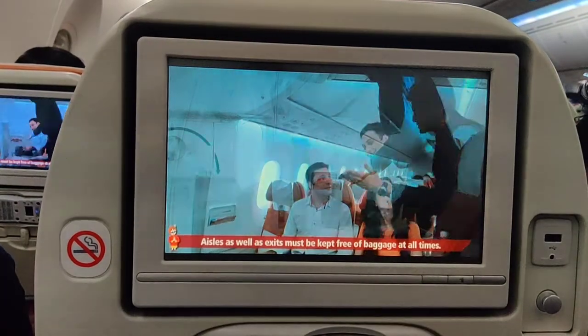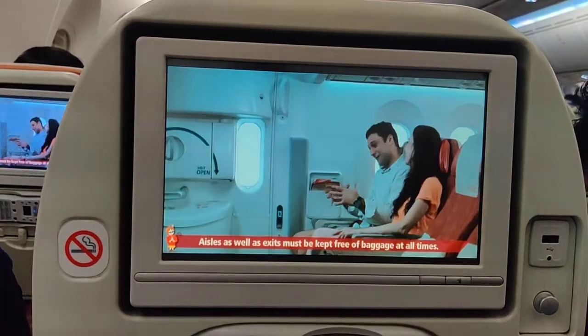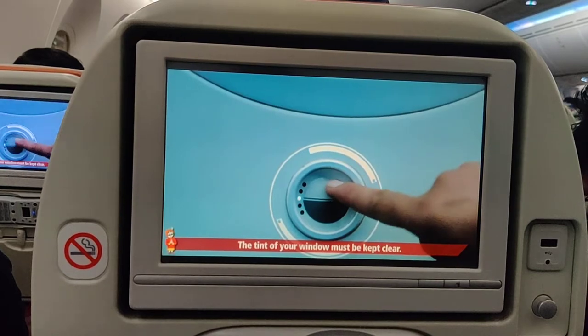Aisles as well as exits must be kept free of baggage at all times. The tint of door windows must be kept clear.